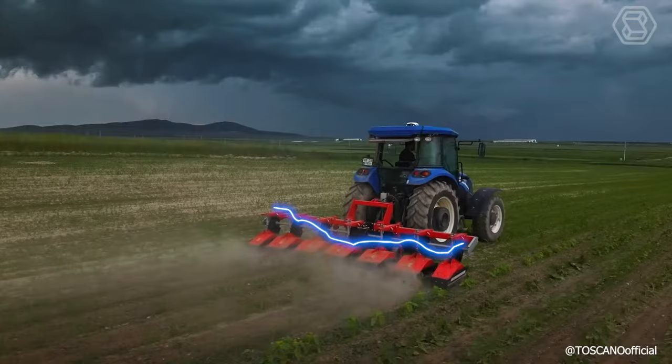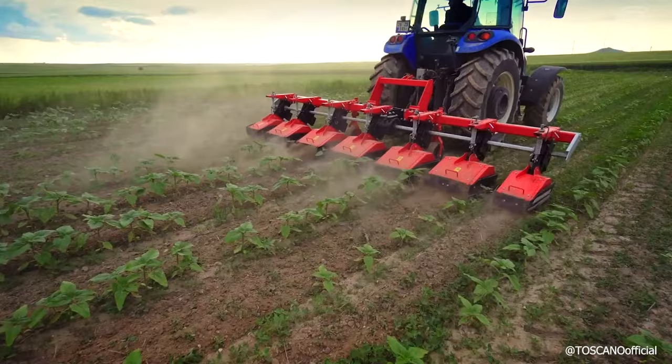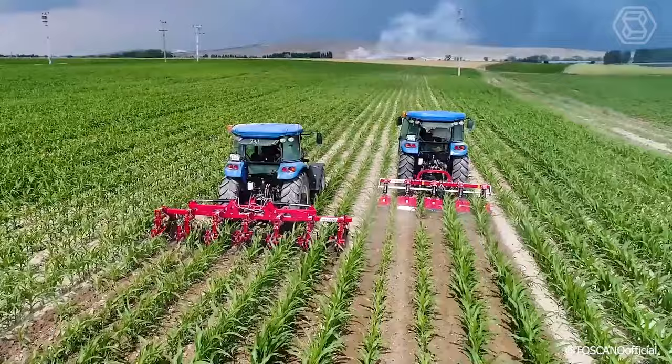The folding inter-row milling cultivator Toscano is an innovative device that effectively destroys unwanted weeds between the rows, pulverizes the soil, and aerates it. The machine creates optimal conditions for plant maturation and contributes to a significant increase in yields. The mechanisms of the equipment are particularly durable, efficient, and demonstrate maximum performance thanks to the company's innovative developments.